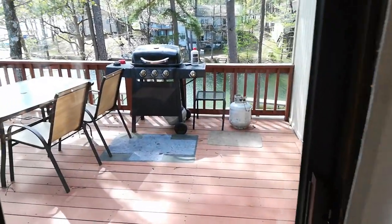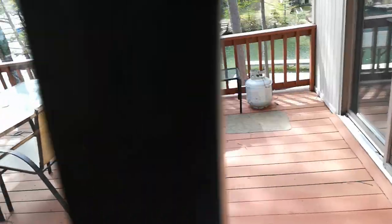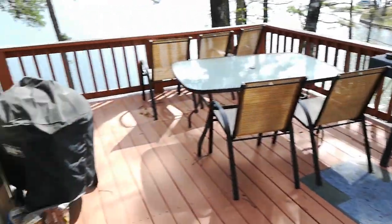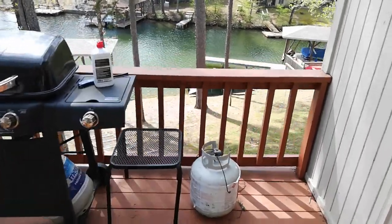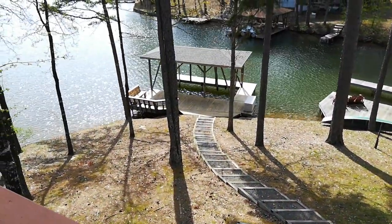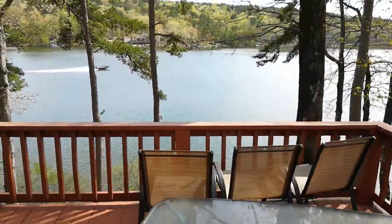I'm going to step out on the deck real quick — we recently redid this deck. We have a charcoal grill right here and a gas grill right here by the boat dock. That is our boat dock. Our boat will be there and you can rent it.